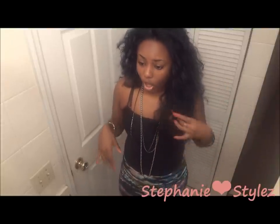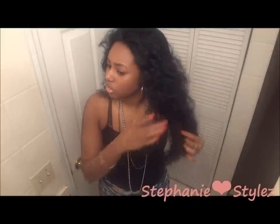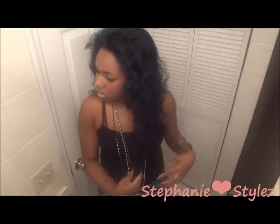As for shedding, she does shed, but I really don't run my fingers through her that much because she is a curly hair so you can't really run your fingers through it that much. But she's very soft, she's very soft.